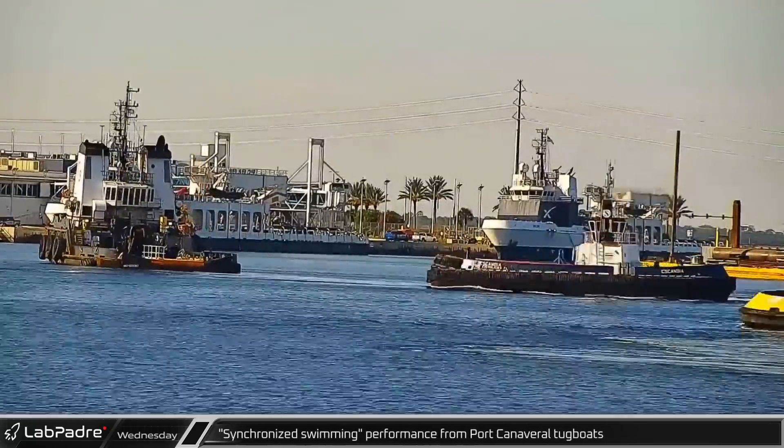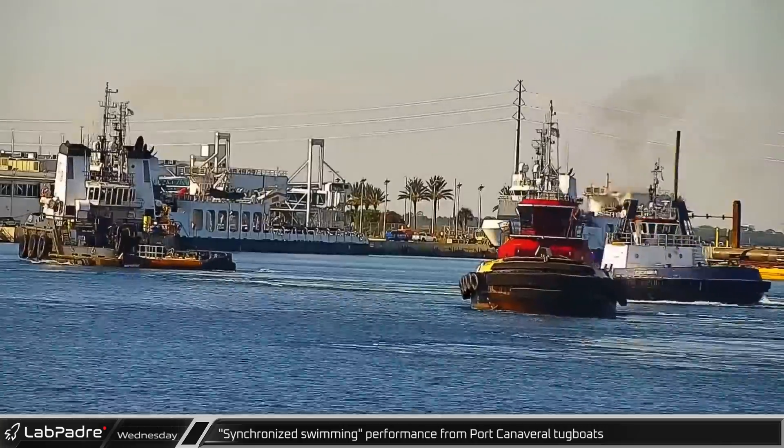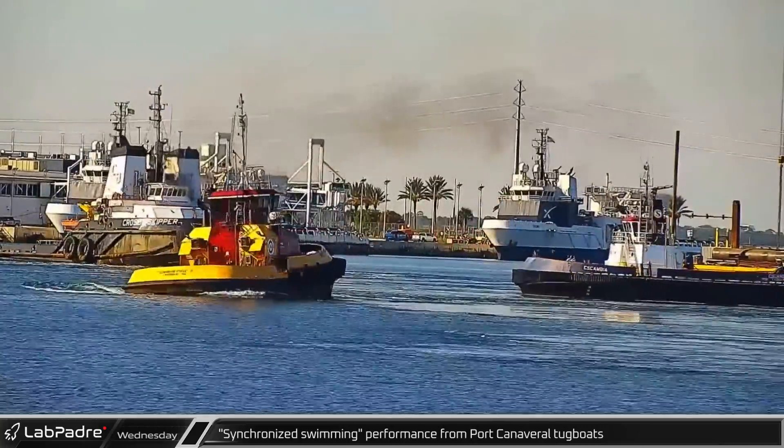Having a bit of fun, there was a round of synchronized swimming performed by Port Canaveral's tugboats for the cameras.